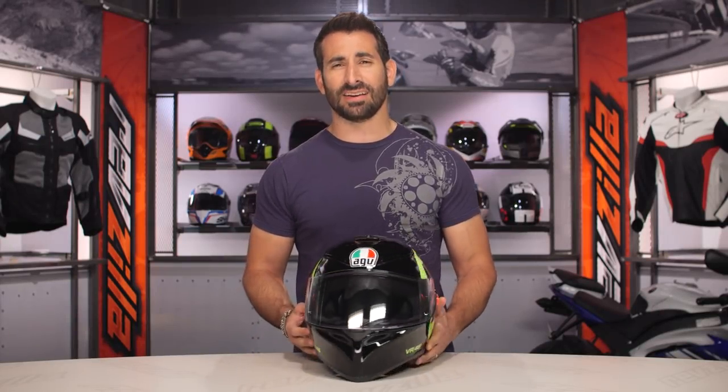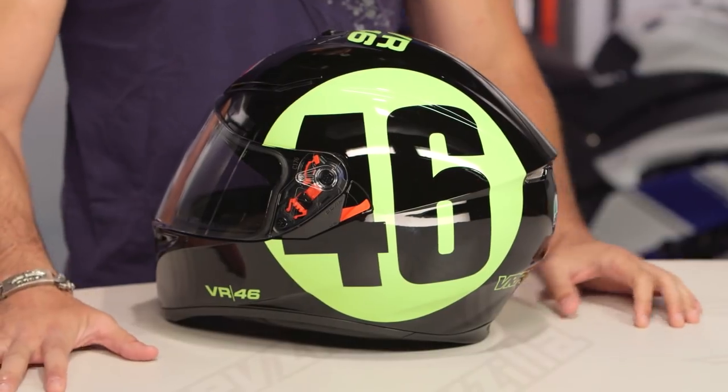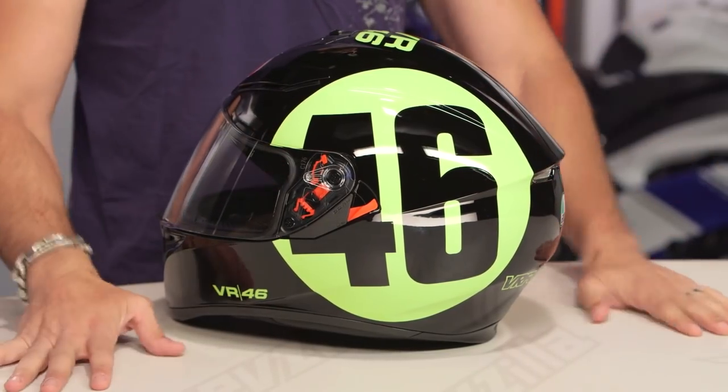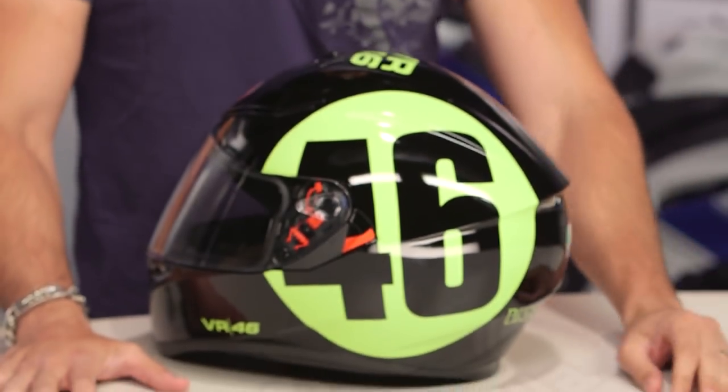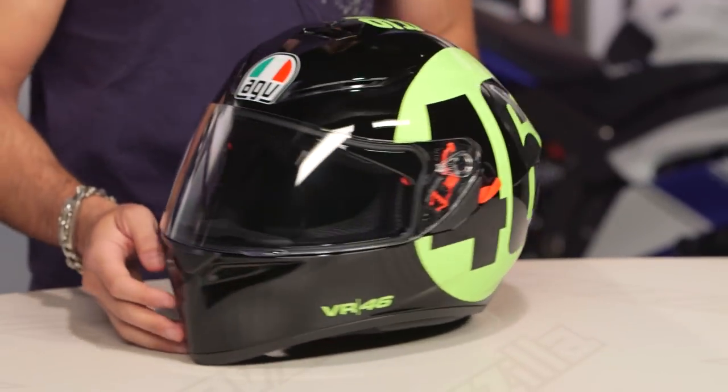I pledge allegiance to the Vale of the United Classes of the MotoGP. This is the Bolo 46. Bolo in Italian means stamp. You can see it — 46 done in high-vis, done in Vale. Now other than the graphics that have his face literally on the helmet, I'm not sure how you could have pledged your allegiance to Vale any harder than this lid from AGV.